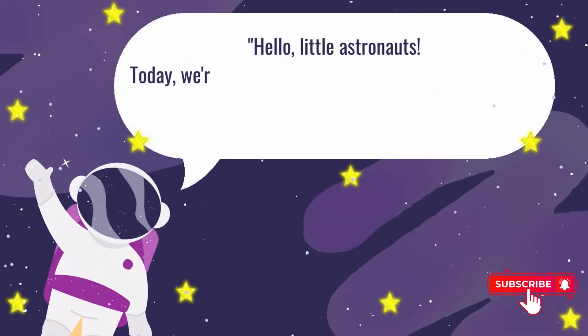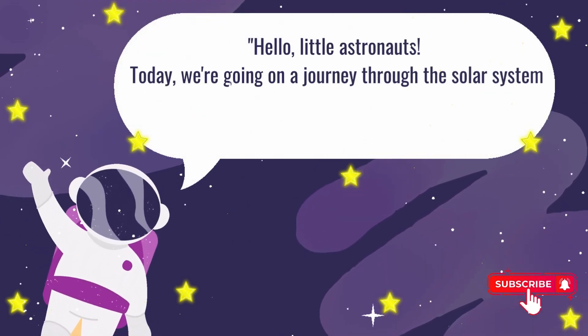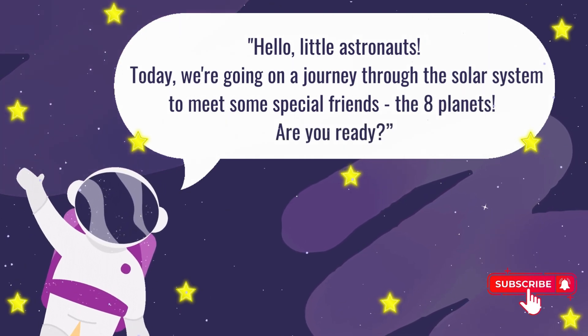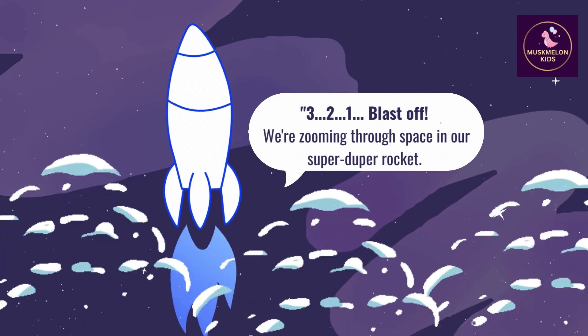Hello little astronauts! Today we are going on a journey through the solar system to meet some special friends, the 8 planets. Are you ready? 3, 2, 1, blast off!